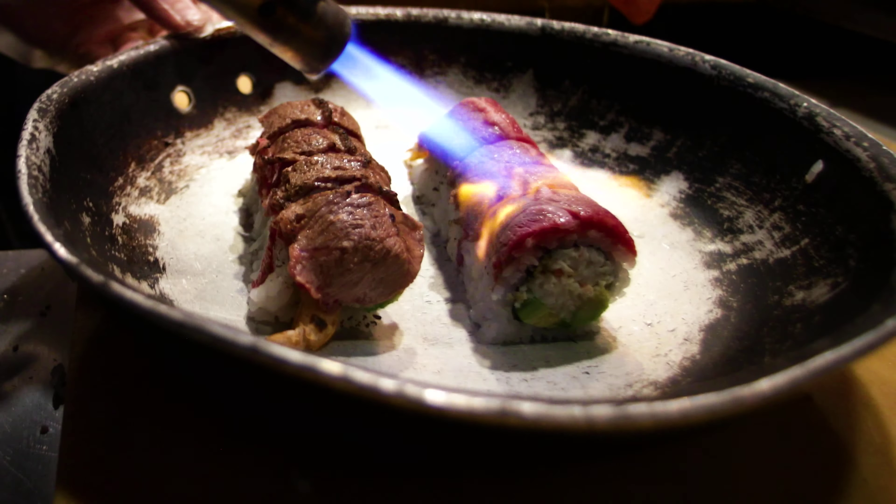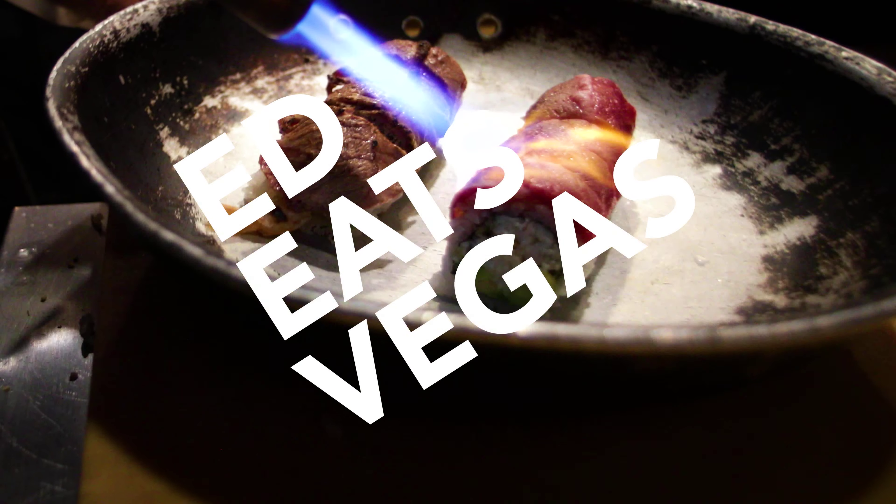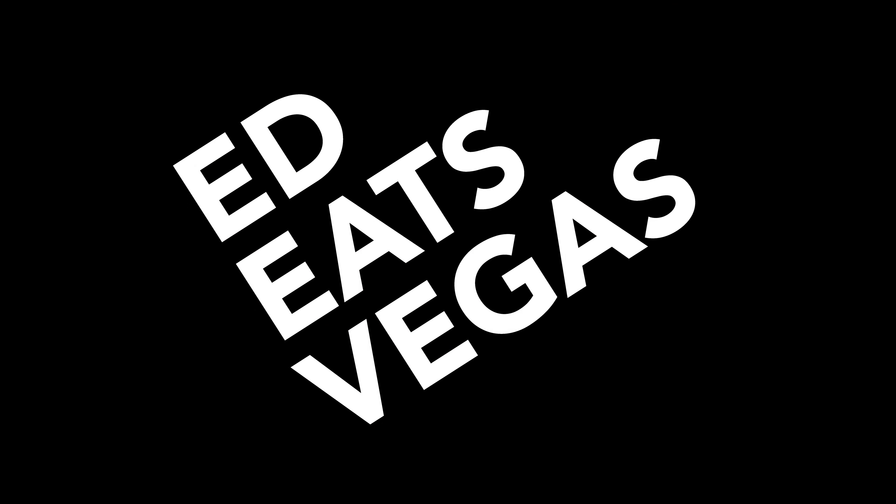So to recap, top three things to get at Sushi Koma. Number one: tuna carpaccio — remember, only one order per person. Number two: shrimp heads — not on the menu, gotta ask the waiter, just say I want shrimp heads. Number three: the Big B Roll — hands down my favorite roll at Sushi Koma. You got that shrimp tempura roll topped with seared beef. This is Eddie Vegas.